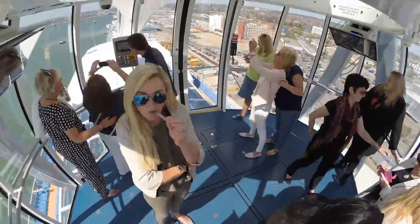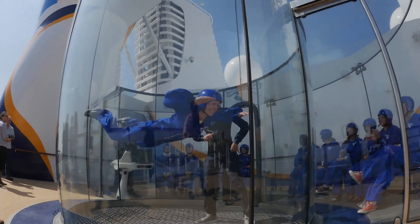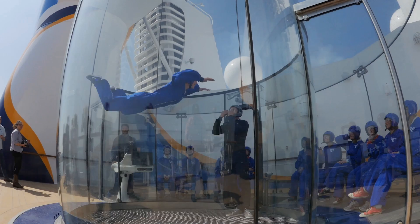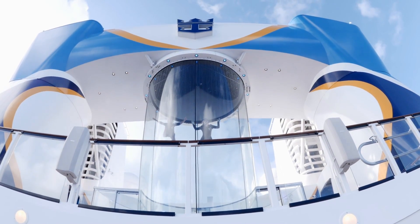Another unique feature that's been getting a lot of attention is called Ripcord. It's a skydiving simulator. I don't think I'm actually going to try this myself, but I can't wait to watch. This is definitely something you'll never see on the Cunard line.